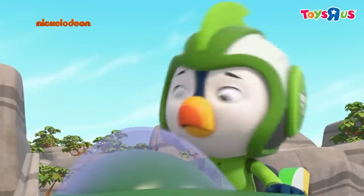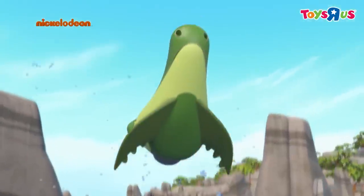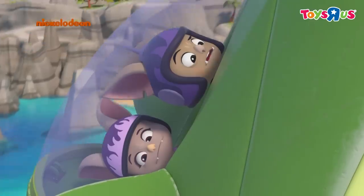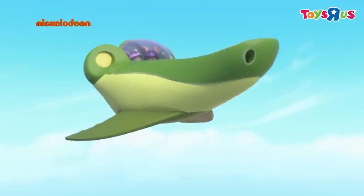Whoa, look out! How do you fly this thing? Batty, it's a sub. It doesn't fly. And what are we doing up here?